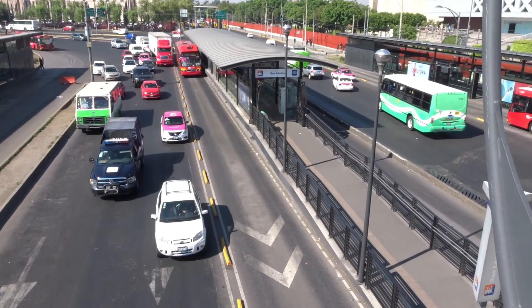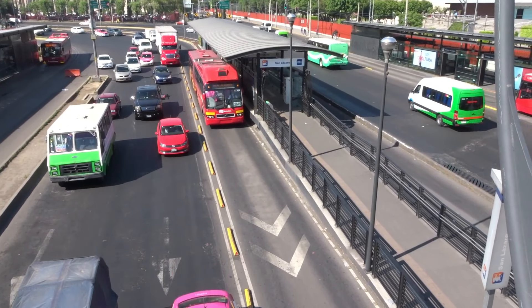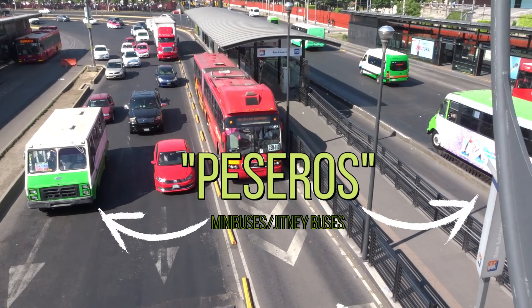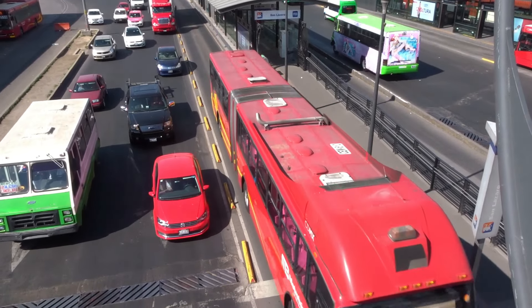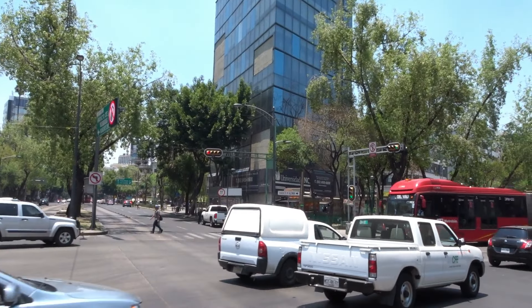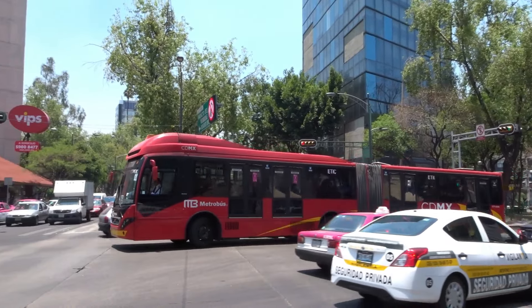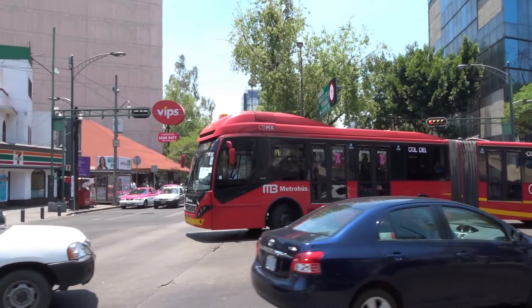Many of these bus rapid transit corridors in both systems were built to replace privately-owned minibuses, or peseros, which often put service and profits over safety and usually deferred maintenance and pollution control measures. This meant that air quality levels were rather high for the areas served, and the potential for injury and petty crime was rather high.